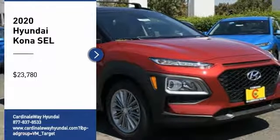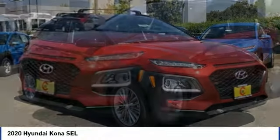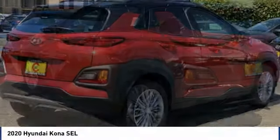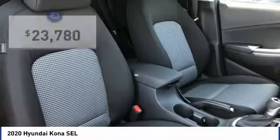We are pleased to show you the 2020 Kona. The Hyundai Kona provides a wide variety of functionality in a small SUV body. The energetic design is perfect for those looking to marry their adventurous side with their urban lifestyle, and is priced below $25,000.